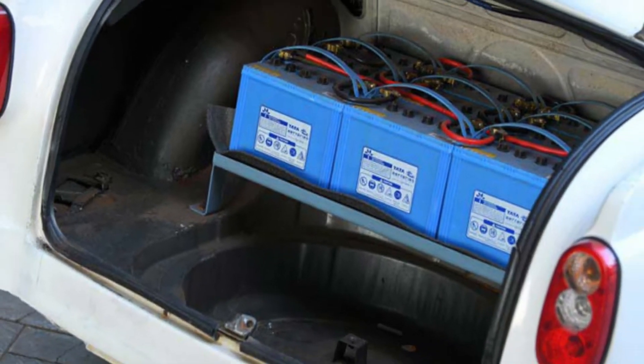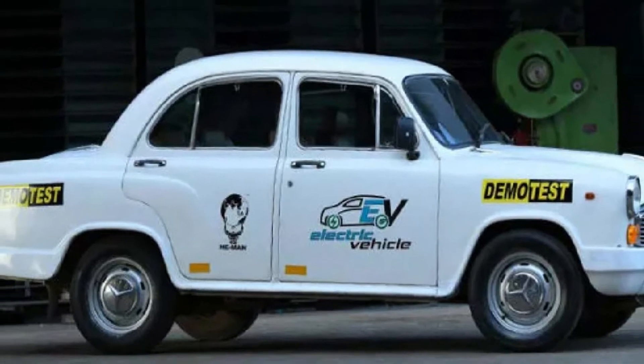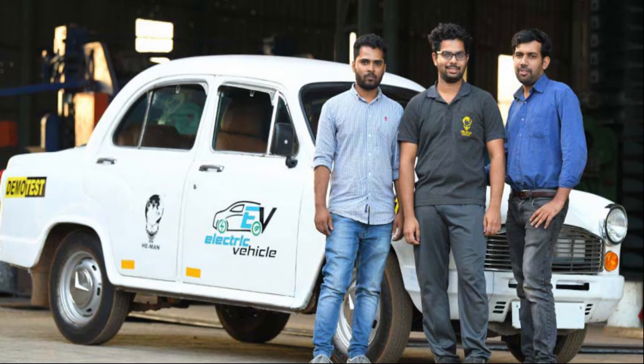Now we are going to talk about the electric Ambassador car. Yes, the iconic electric Ambassador car has been developed by a team of youngsters at E-Man Auto Robo Park Private Limited, which is located in Kerala, India.